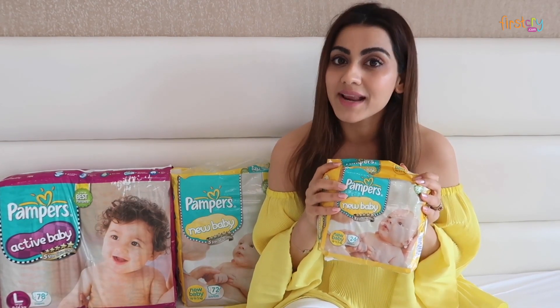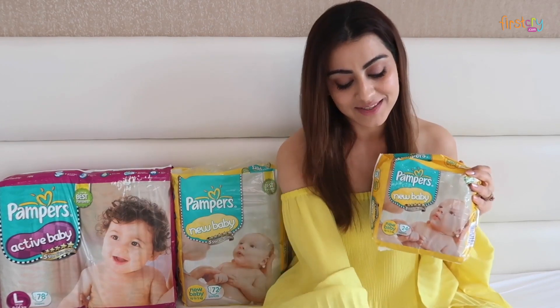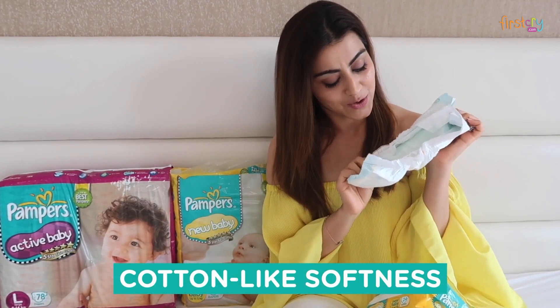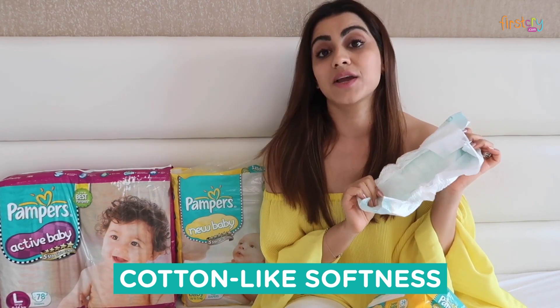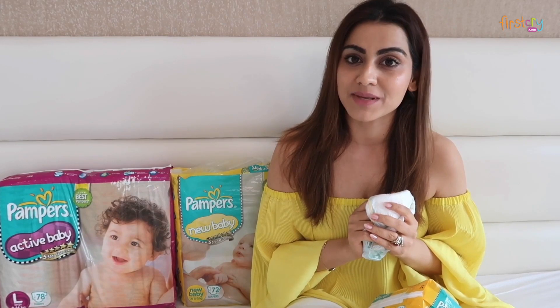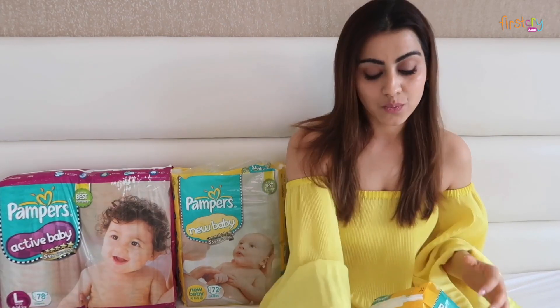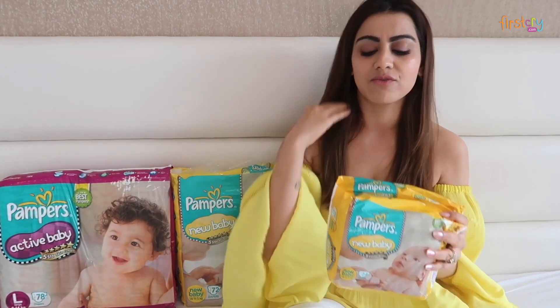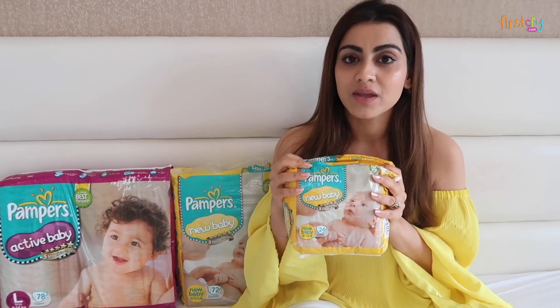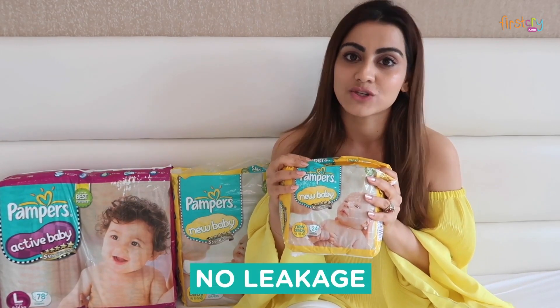The second reason why I like this diaper is because it is super soft — almost feels like cotton. And I know that sleeping period is very important for the baby's development. I have noticed that when I make Vihan wear these diapers, he sleeps very peacefully, as there are no leakages or rashes on his skin.